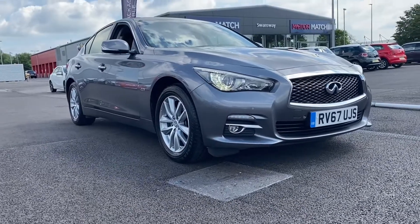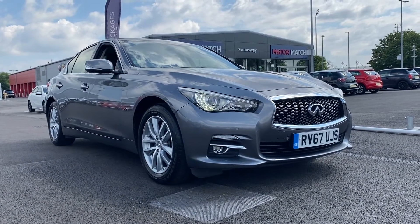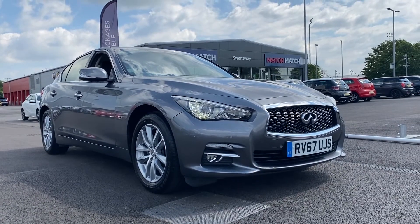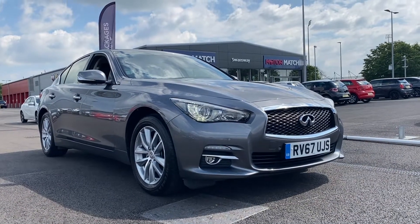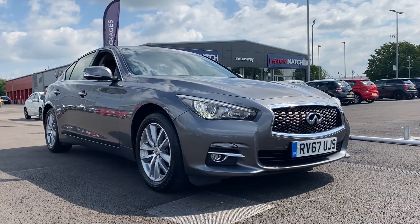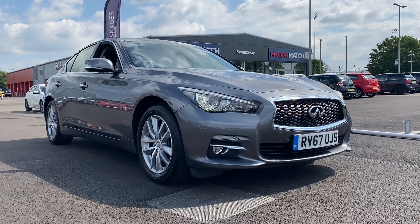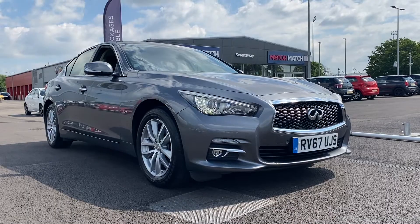A little bit of extra information about us at Motor Match Chester: all our cars are hand-picked from our premium Swansway sites across the country. All cars go through extensive mechanical preparations as well as bodywork checks, and all our cars have a three-year nationwide RSC warranty available. If you'd like more information or to book a test drive, please don't hesitate to give us a call on 01244 311 404. Thanks for watching and goodbye.